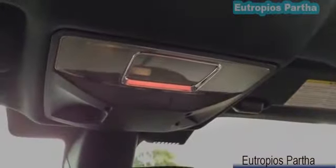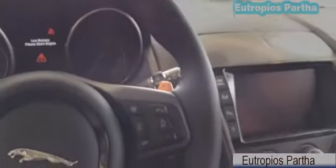Here is a look at the panoramic glass roof with the sun shade. Here you have your light and universal garage door opener. And here is your sun visor.